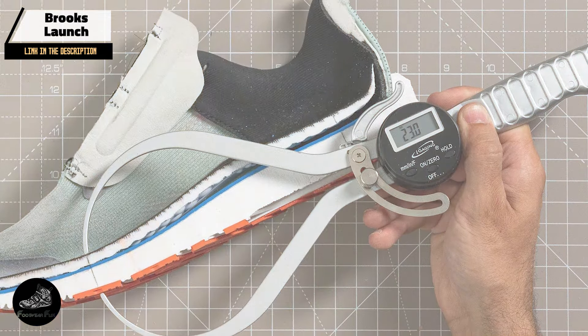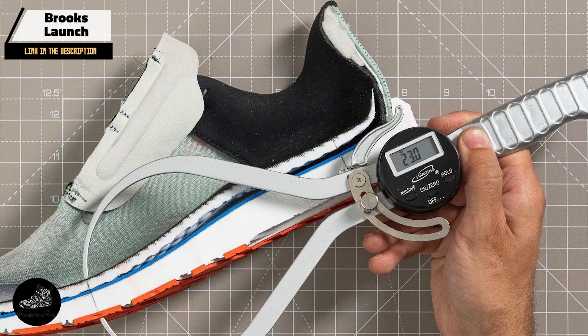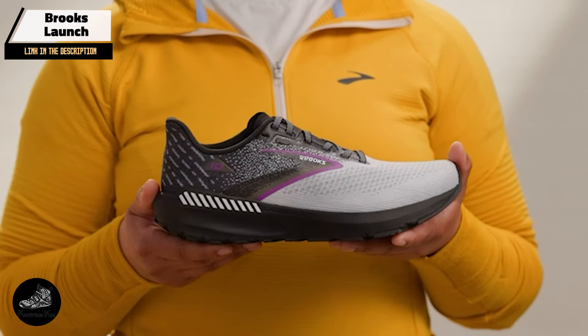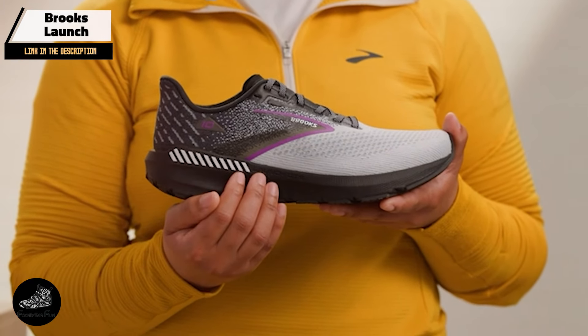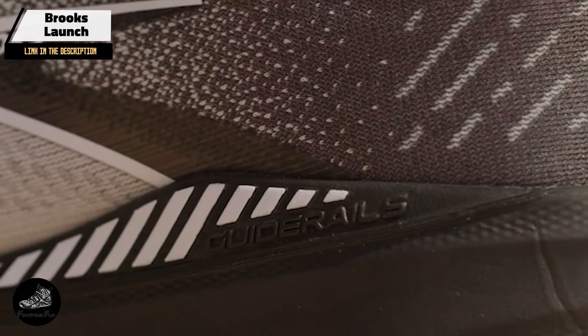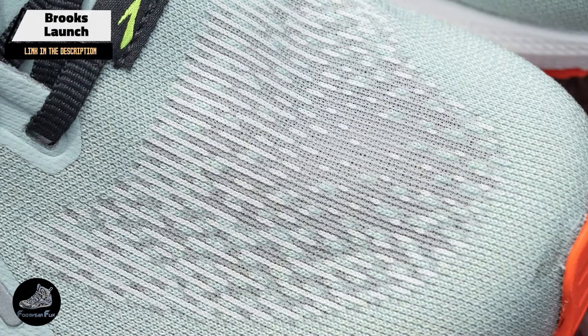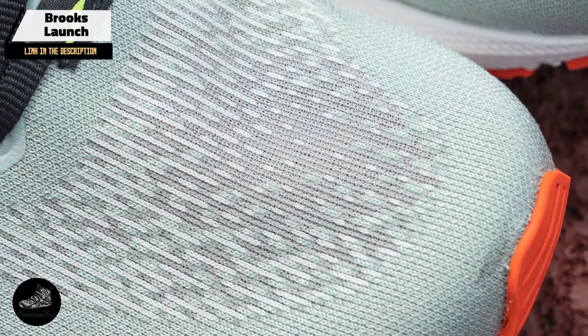Key features: The Launch features Brooks' BioMogo DNA midsole, which provides adaptive cushioning and a responsive ride. Its mesh upper enhances breathability, while the durable rubber outsole offers reliable traction. The shoe's design balances comfort with performance, making it suitable for various types of runs.